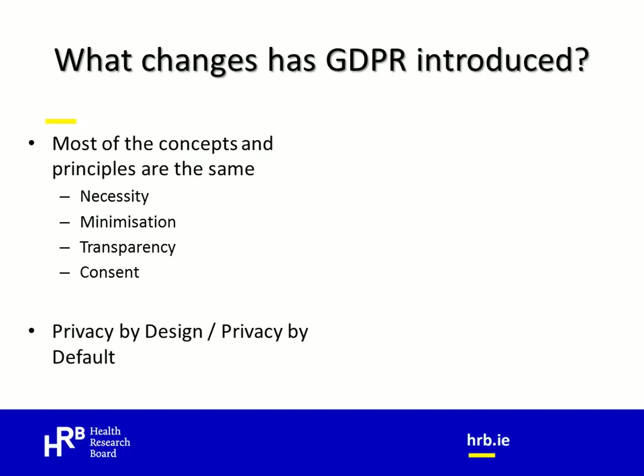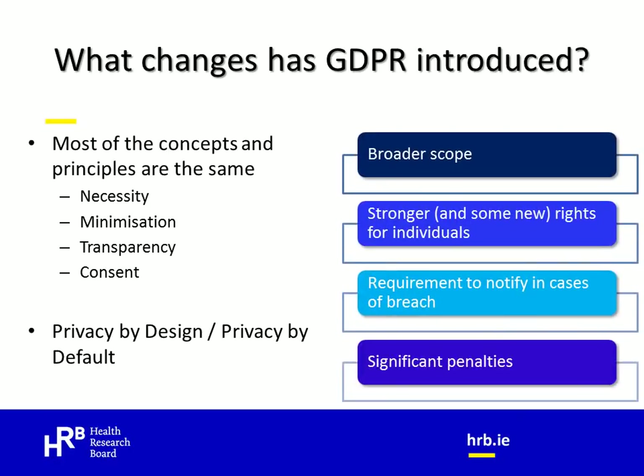A new aspect of GDPR are the concepts of privacy by design and privacy by default. Privacy by design is the idea that privacy is considered from the outset of a project, right throughout its lifetime and through to end-of-project considerations — in other words, decisions about what to do with the data at the end of the project. Privacy by default is the idea that for any data processing, the default settings should always be the most privacy-friendly ones. Some other changes are that GDPR has a broader scope — for example, a broader definition of personal data and a broader territorial reach.